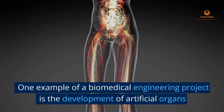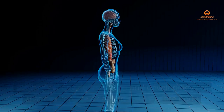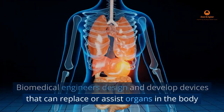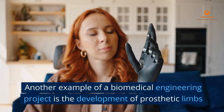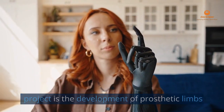One example of a biomedical engineering project is the development of artificial organs. Biomedical engineers design and develop devices that can replace or assist organs in the body, such as artificial hearts or kidney dialysis machines.